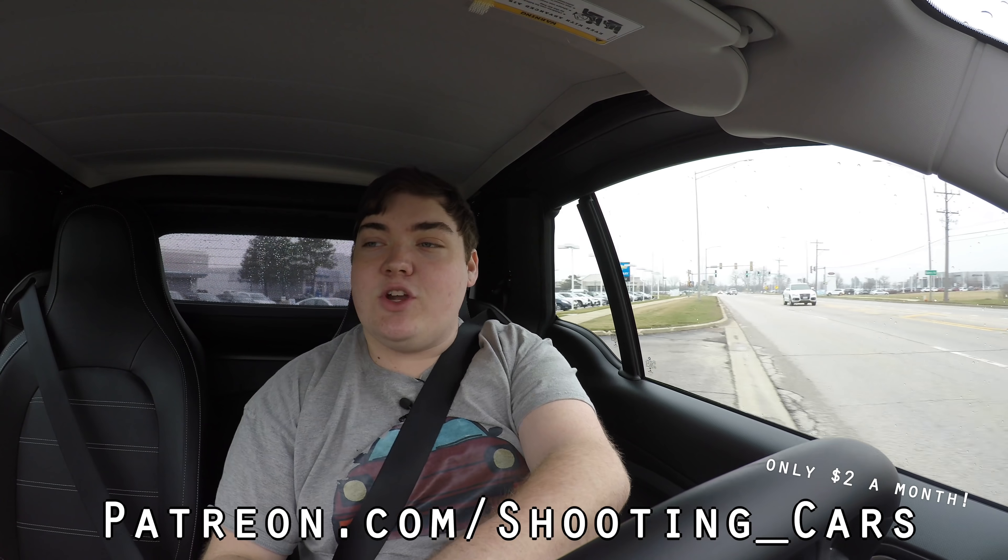If you'd like to see my videos early, head on over to Patreon.com slash Shooting underscore Cars, where for only $2 a month you can see all my videos before they're made public here on YouTube.